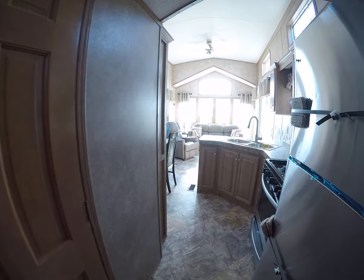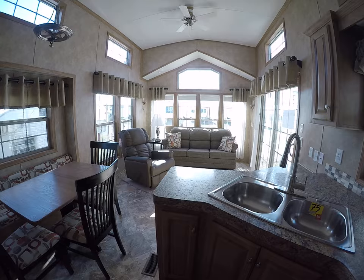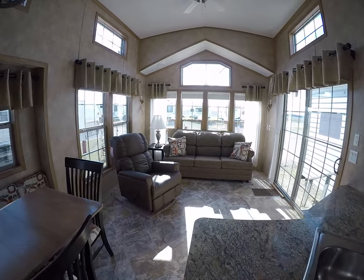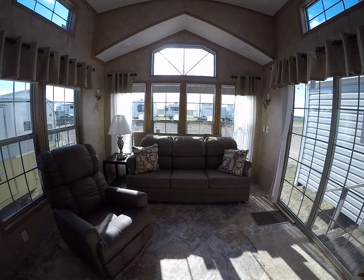All righty, that pretty well sums her up. This is a great trailer from Kelly Hicks Construction, and it is a 2019 Quail Ridge 39 FL ML. Thanks for watching, hope you have a great day.